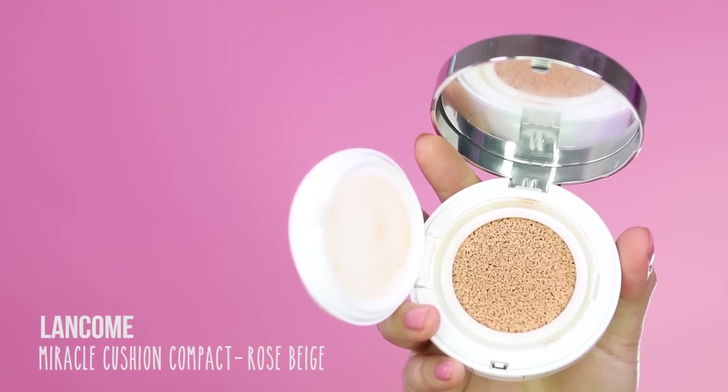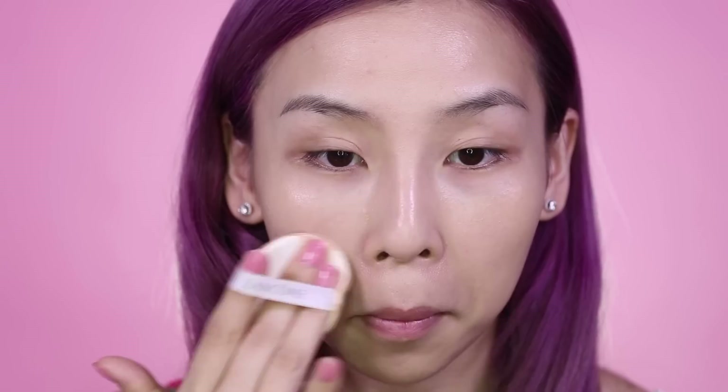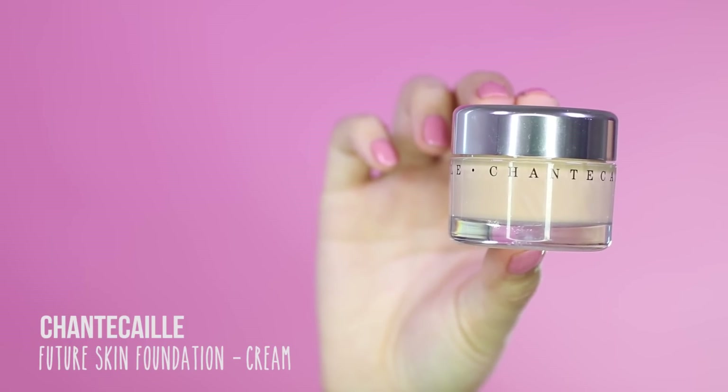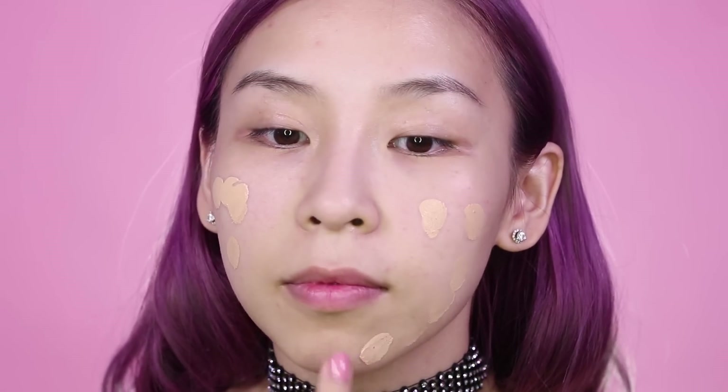Moving on to foundation — for the cute look, I'll be applying my Lancôme Miracle Cushion Compact in Rose Beige. This is a really easy cushion foundation to apply and it has a nice natural finish. For the other look, I'll be applying my Chantecaille Future Skin Foundation in Cream. I'm going to dot it all over my face first, then blend it out with a beauty blender.